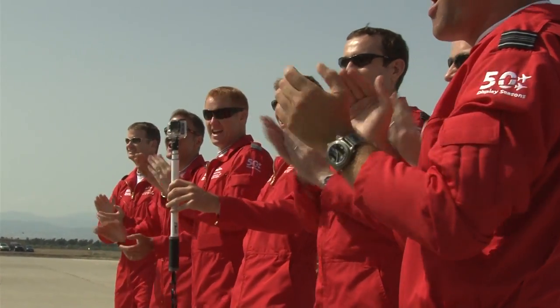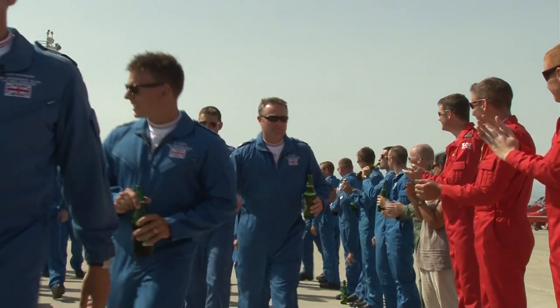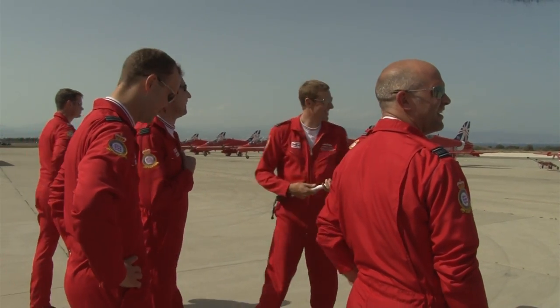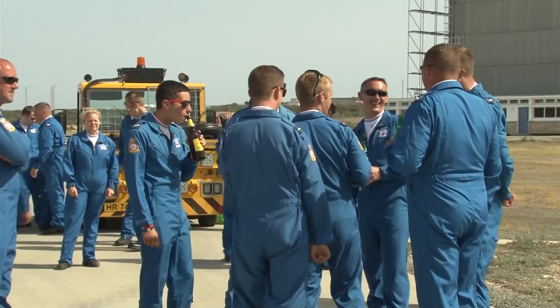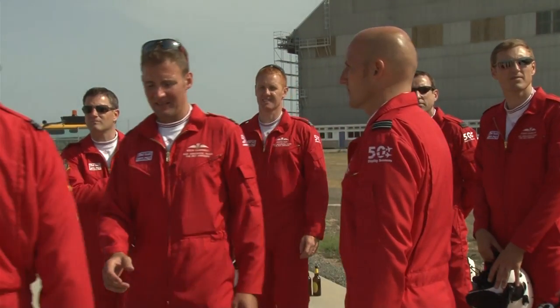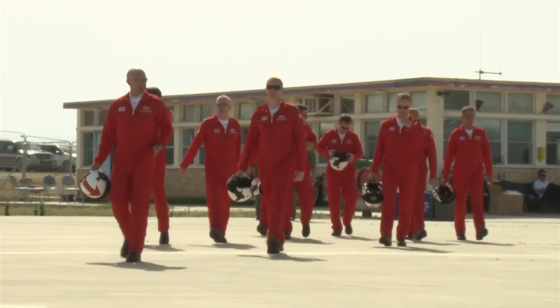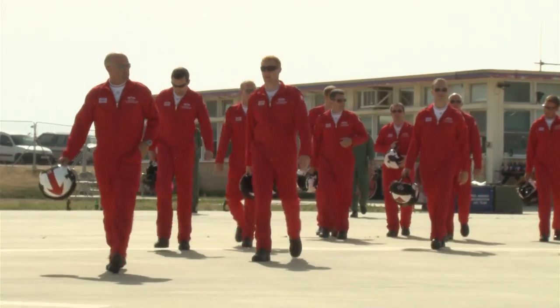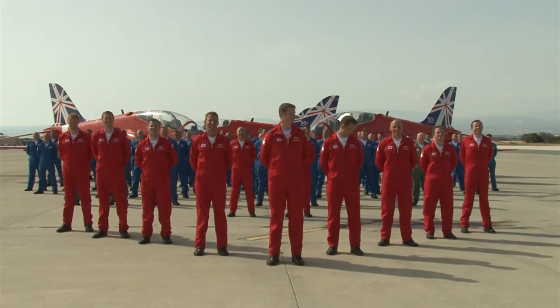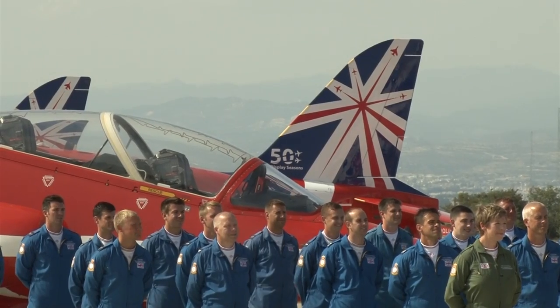The whole team can now celebrate months of hard work and training. It's a great feeling — even in a third year, the novelty doesn't wear off. The public display authority marks the start of their season but also the end of exercise Spring Hawk and their time in Cyprus. The training is over — soon they'll be flying in front of huge crowds everywhere they go. This year the team is set to perform 85 displays in nine different countries, so a busy summer awaits.